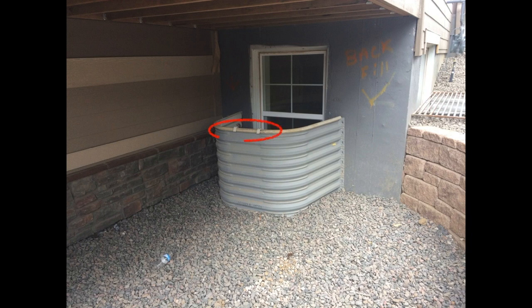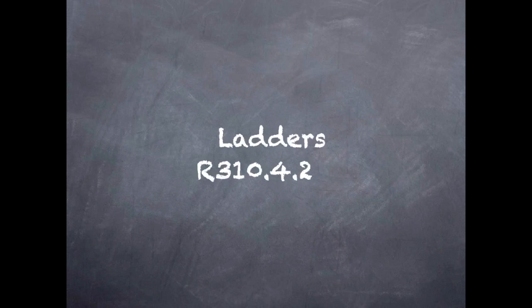So yeah, I guess install that ladder. The ladder steps must be permanent, and they can't be blocked when the window is in its fully open position. So a center-hinged casement window there would be a problem.